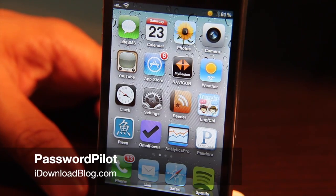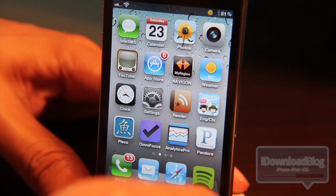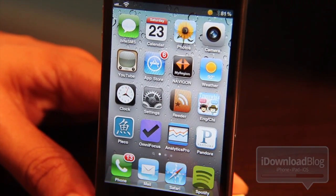Hey guys, this is Jeff with iDownloadBlog. I cannot be the only one who finds it extremely annoying to have to enter my password every time I want to purchase something from the App Store — even with free apps. You still have to enter that annoying password. It just gets old after a while.